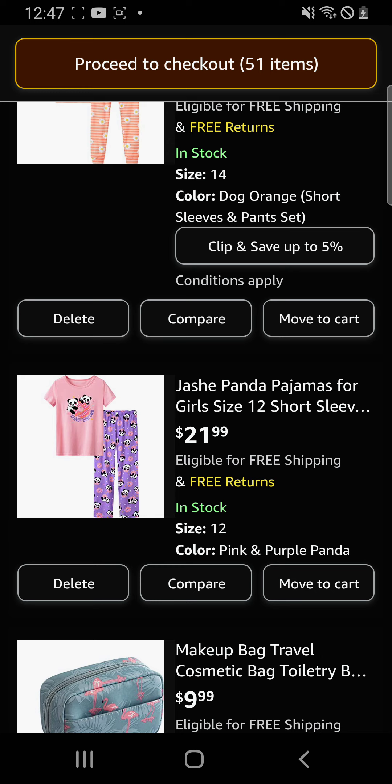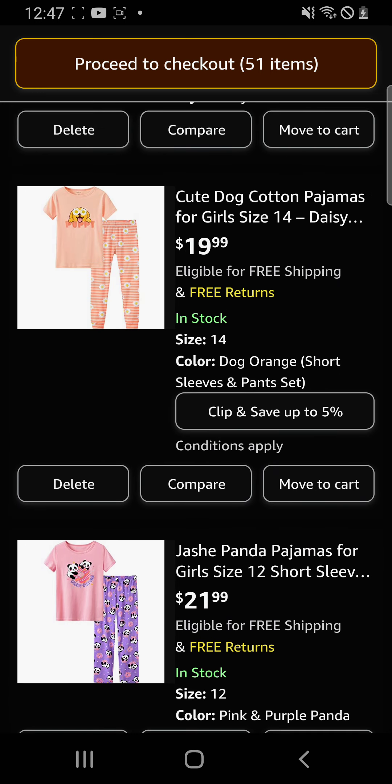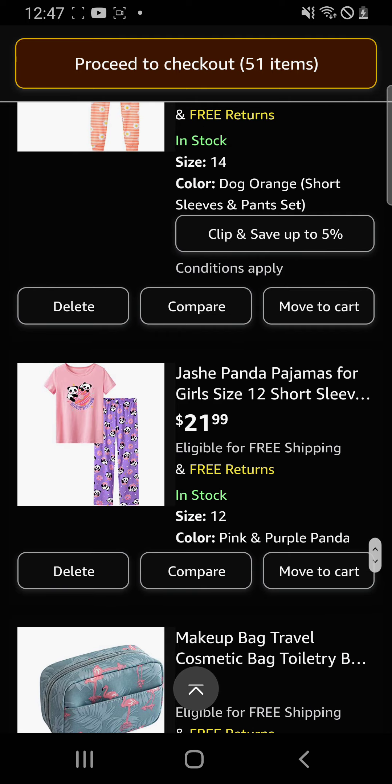I have puppy pajamas and panda bears holding donuts — these ones are so cute, I love these pajamas. For the puppy one you could pick the pants: there were normal pink shorts, pants with dogs, and I got the pants with flowers because it matched the eyes, which was just a vibe.